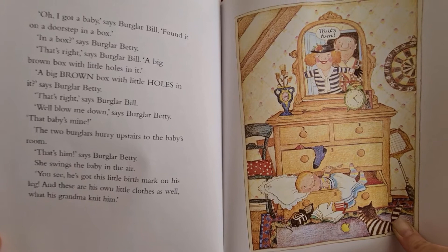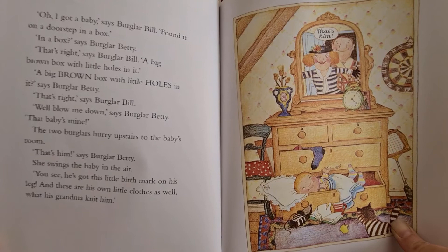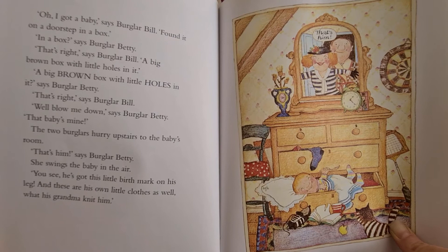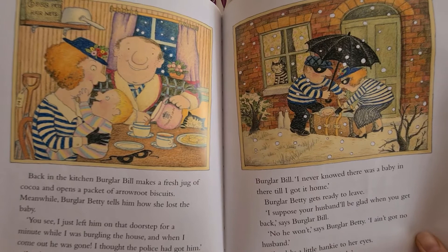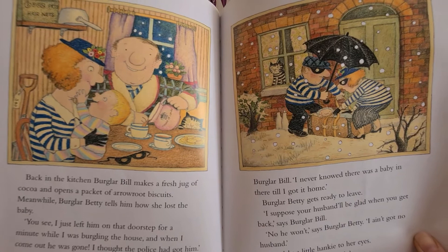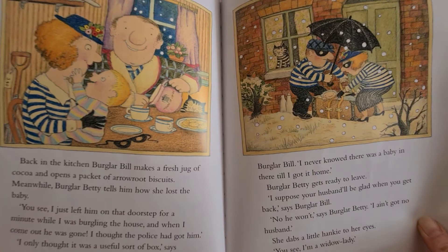The two burglars hurry upstairs to the baby's room. "That's him," says Burglar Betty. She swings the baby in the air. "You see, he's got this little birthmark on his leg and these are his own little clothes as well, what his grandma knit him." Back in the kitchen, Burglar Bill makes a fresh jug of cocoa and opens a packet of arrowroot biscuits. Meanwhile, Burglar Betty tells him how she lost the baby. "You see, I only left him on that doorstep for a minute when I was burgling the house, and when I'd come out he was gone. I thought the police had got him." "I only thought it was a useful sort of box," says Burglar Bill. "I never knowed there was a baby in it till I got home."